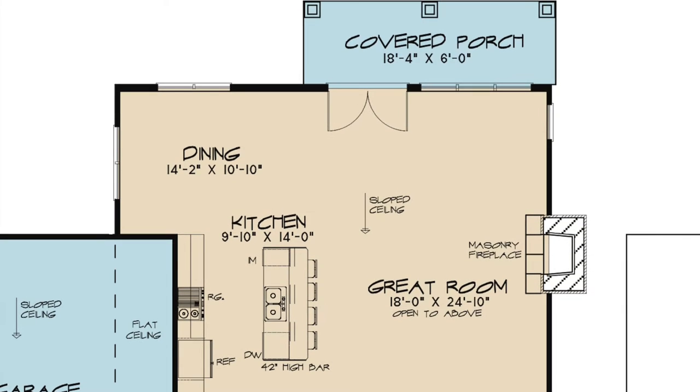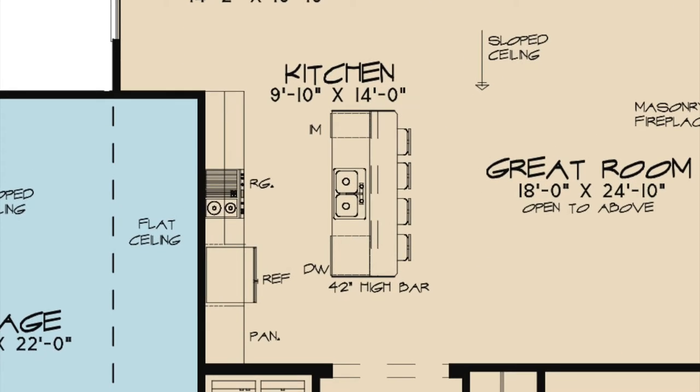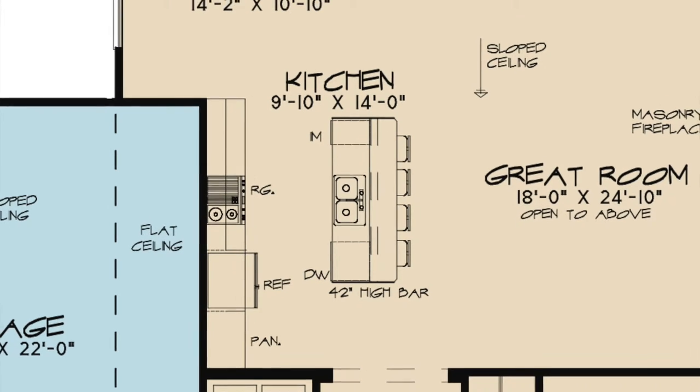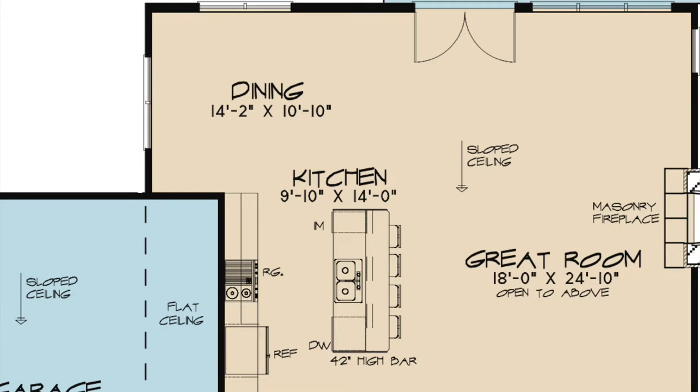Large patio doors and windows allow for easy access to the rear covered porch from the great room. The kitchen features a large eat-at bar, and large windows allow for an abundance of light in the dining area.